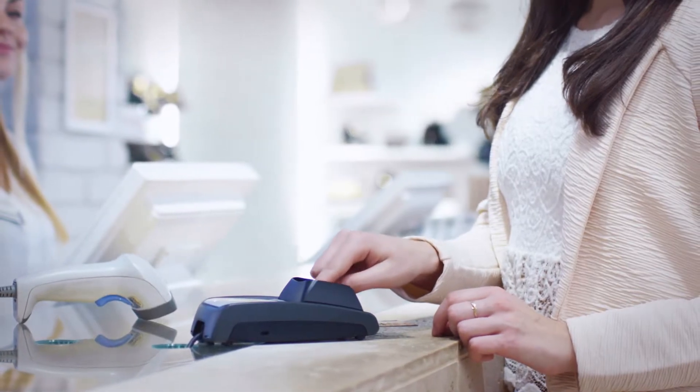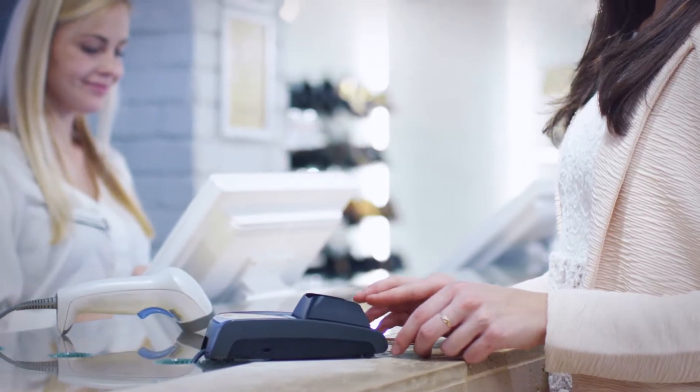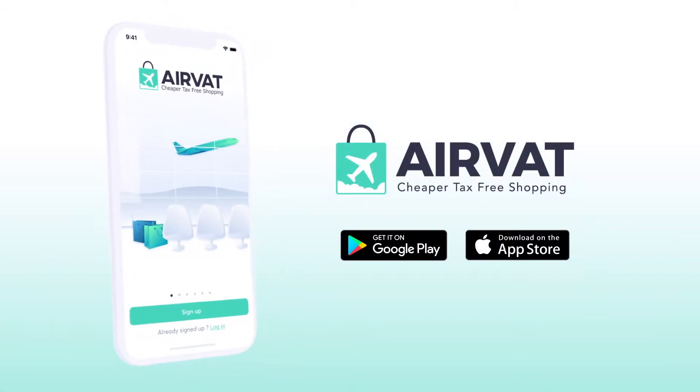Tax-free shopping used to be complicated and you would lose half of your refund in fees to the in-store refund companies. Not anymore. Download the AirVat app to enjoy the lowest fee.